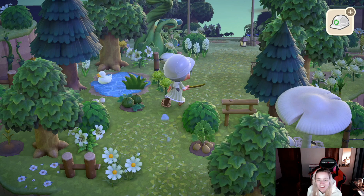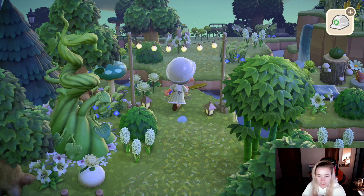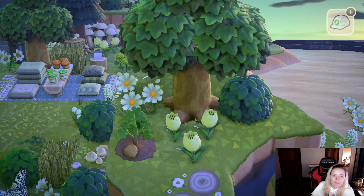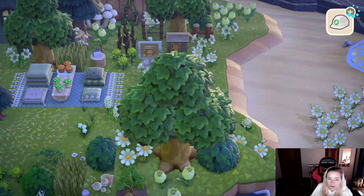Looking at my map again — the area I want to connect is right by that incline, so we have to run through this little foresty nature area I've built. This area would involve a lot of redoing and waterscaping and terraforming. If I try to connect these areas I would have to take out a lot of this stuff. Let's see if we can go for it — I do have to empty my pockets real quick.